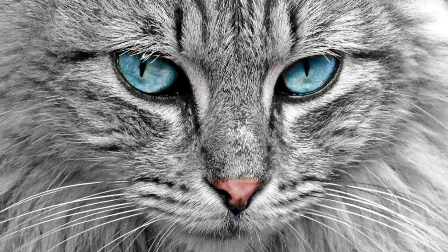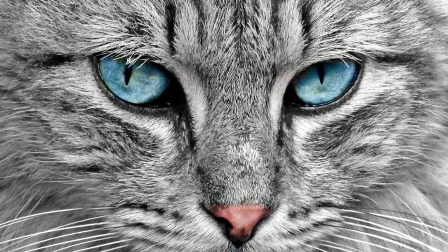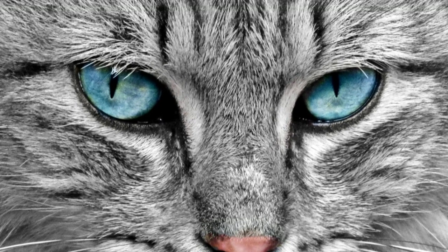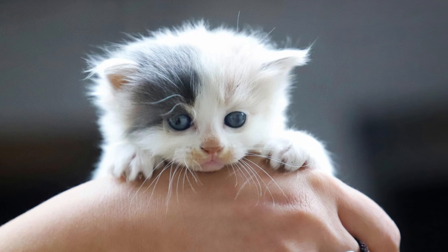Tip 4: Use fast shutter speeds. Cats are known for their agility and quick movements, making them challenging subjects to photograph. To freeze their motion and capture sharp images, use a fast shutter speed.